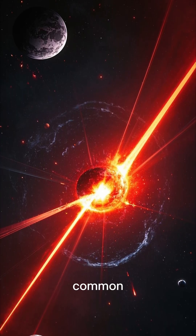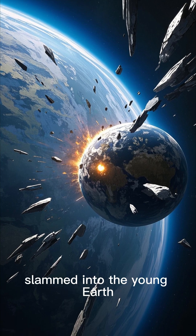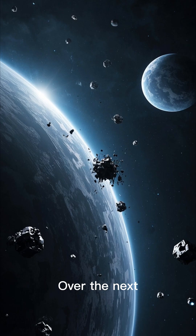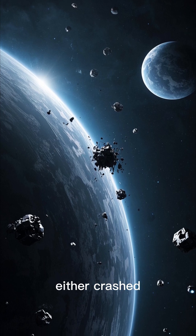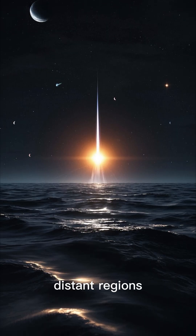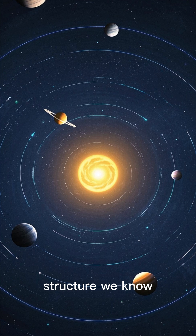Giant impacts were common. A Mars-sized object slammed into the young Earth, blasting debris into space. That debris eventually coalesced to form the Moon. Over the next hundreds of millions of years, most of the leftover debris either crashed into planets, was flung out of the solar system, or remains today as asteroids and comets. The solar system stabilized into the beautiful structure we know today.